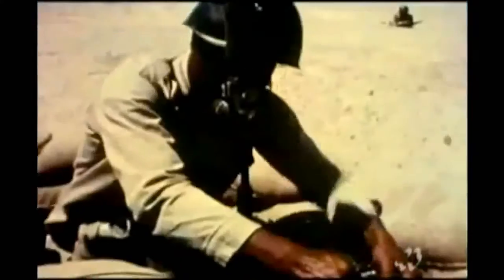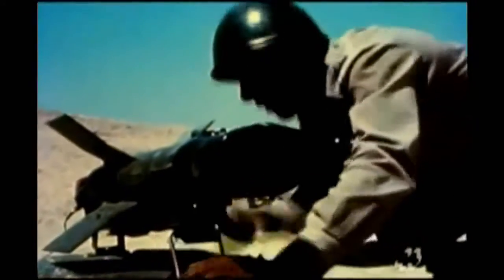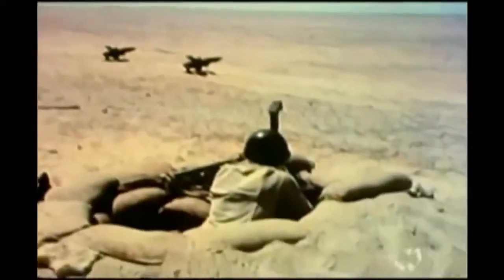Anti-tank explosives had been around since World War II, but the missiles were a major improvement — a portable guided delivery system with a deadly warhead. Known as shaped charges, the warheads were designed to cut through even the thickest tank armor.